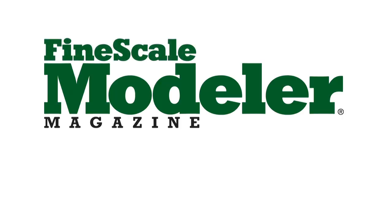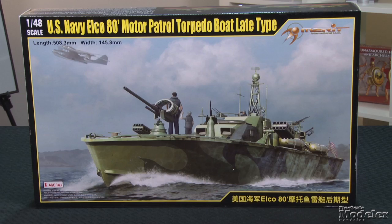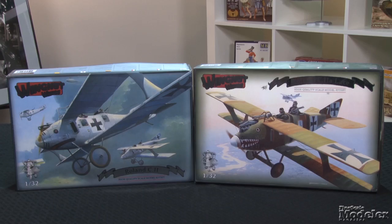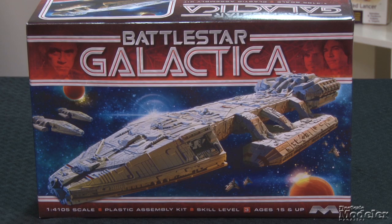This episode of Fine Scale Modeler's New Product Rundown features Hasegawa's F-35A Lightning, Merritt's Alco 80-foot patrol boat, Wingnut Wings 1/32nd scale Roland C-2s, Hobby Boss's T-37 Amphibious Tank, and Mobius's Original Series Galactica. Hi and welcome to Fine Scale Modeler's New Product Rundown. I'm Aaron Skinner. And I'm Tim Kidwell.